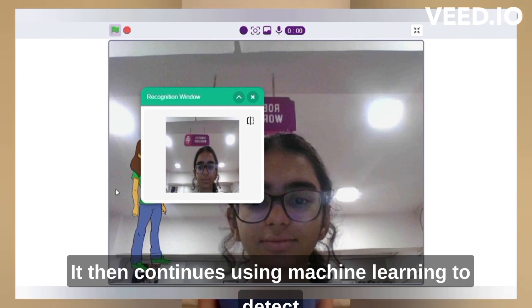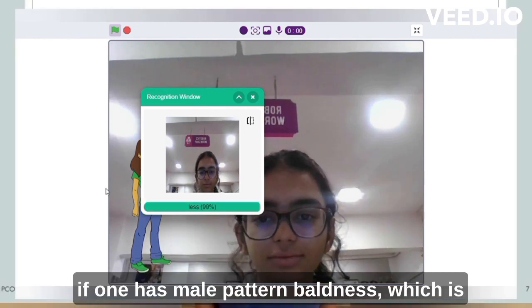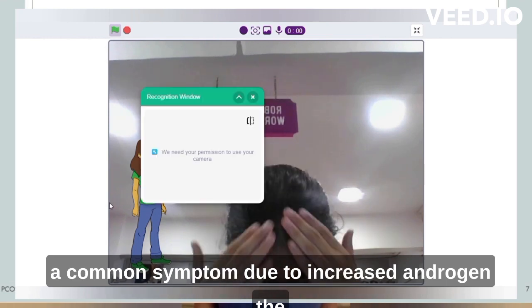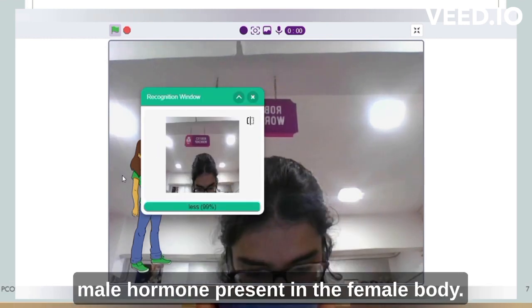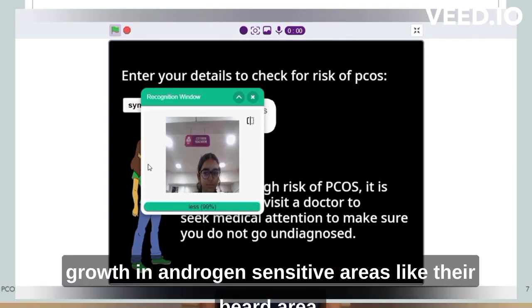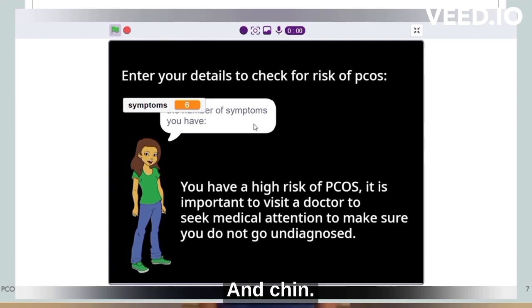It then continues using machine learning to detect if one has male pattern baldness, which is a common symptom due to increased androgen — the male hormone present in the female body. It will then check if one has excessive hair growth in androgen-sensitive areas like the beard area and chin.